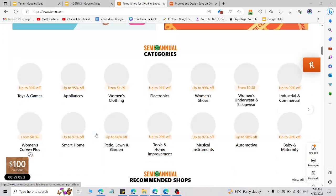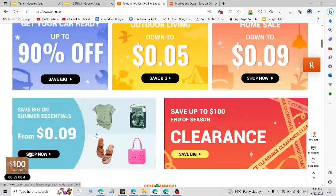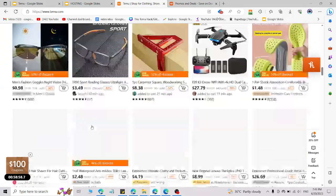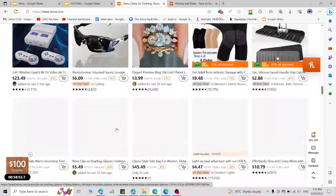Hey, what's up guys, welcome back to the YouTube channel. I'm going to share a promo code — a working coupon code for Temu.com you can use right now and get an amazing discount. Simply watch this video till the end because you are going to save lots of money on Temu.com by using this code.